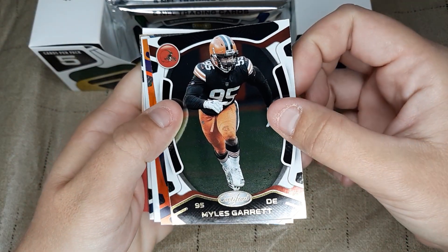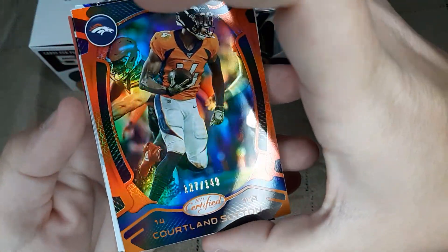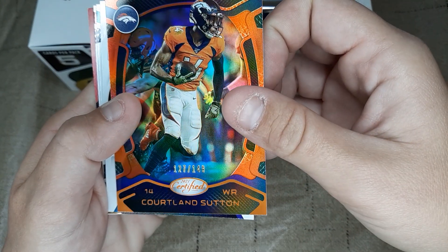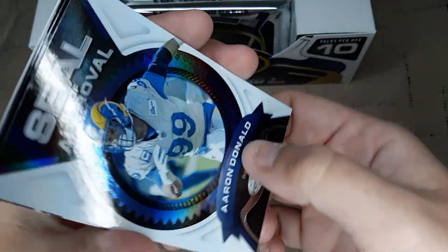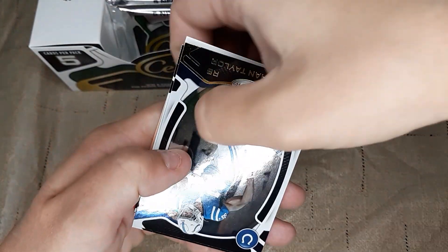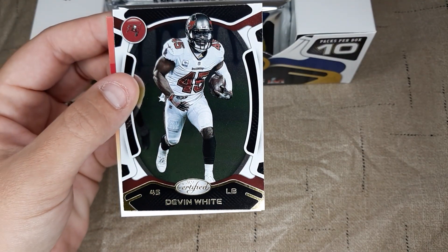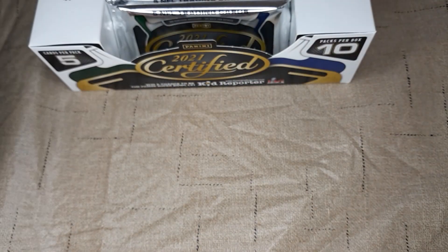First one is Miles Garrett. Then we got a really pretty card — Cortland Sutton, numbered out of 149. Then we got an Aaron Donald — that's a pretty card too. And we got a Jonathan Taylor and a Devin White. Not a bad little pack there — you got a numbered card.